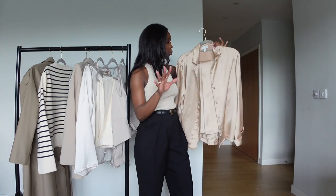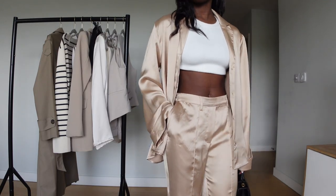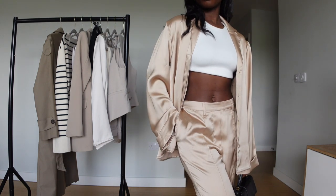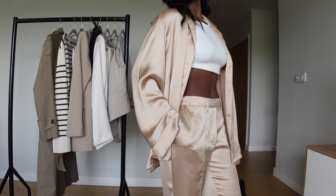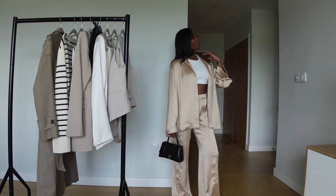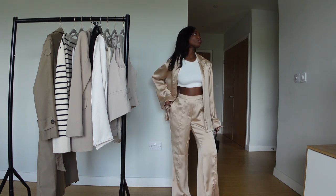Look number five is this beautiful silk set from Pretty Lavish. I love the color — it's kind of a golden neutral. The set is really lush and the quality is really, really good. How would I style this? I'll style it with a crop top because I want to leave it open rather than button it up, and then the trousers of course.